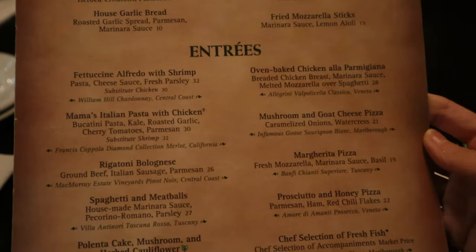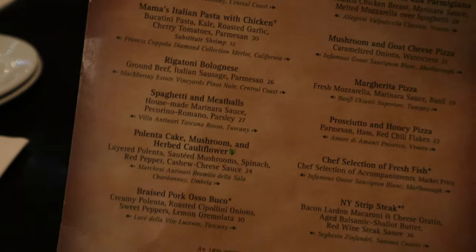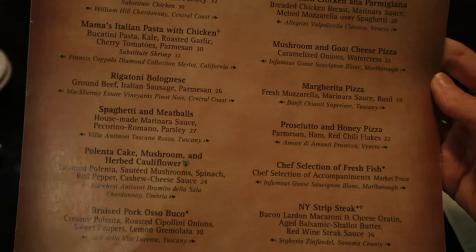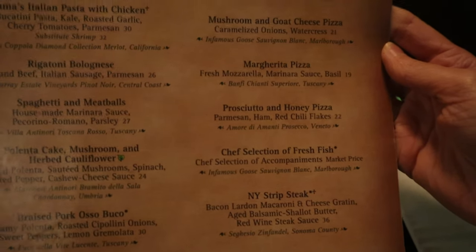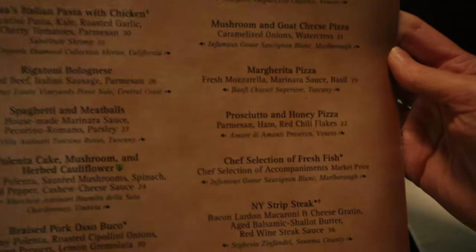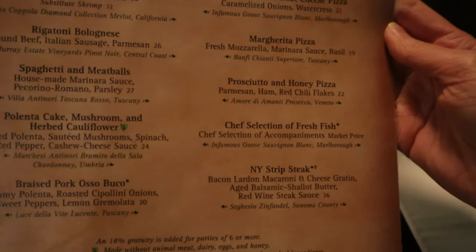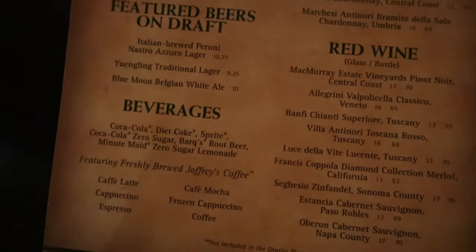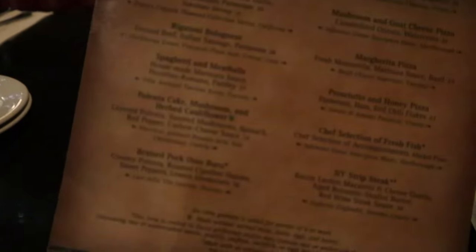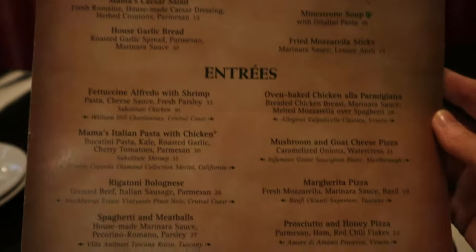They've got a ton of entrees too. They've got classics — fettuccine Alfredo. I see a lot of pizzas on this menu and they've also got a steak and chicken parm. A lot of these pizzas are looking really good and they're pretty unique. You've got a mushroom and goat cheese, a margherita, and a prosciutto and honey. I still have no idea what I'm doing for entrees. On the back of this menu they have drinks, and I'm assuming they have a separate menu for desserts.